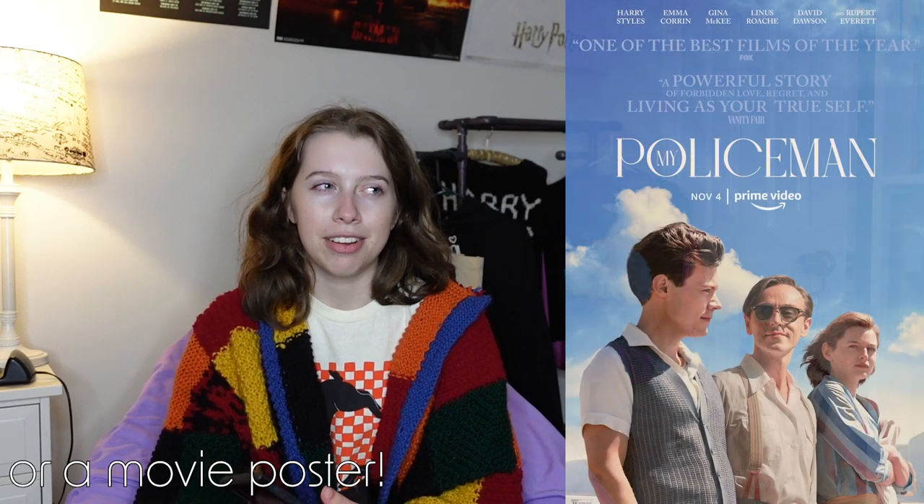Now moving on, these are a little more of the obscure gifts — a little less obvious than like merch. First, we have the My Policeman book. Harry was in a movie called My Policeman this year and it was actually a book, so Harry fans might appreciate having a copy. I certainly appreciated reading it — I thought it was really good. It'd also be a really nice touch if you read it and annotated it, since most Harry fans know the storyline from the movie, but having your personal thoughts in the book is a really nice gift. Next, Harry based the song Watermelon Sugar off of an idea from the book In Watermelon Sugar, so you could buy that one as well.